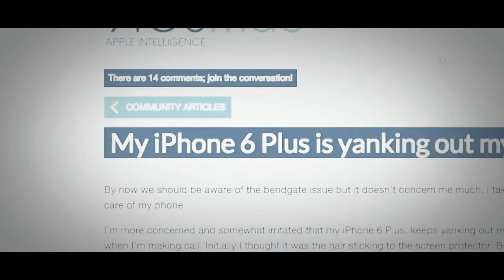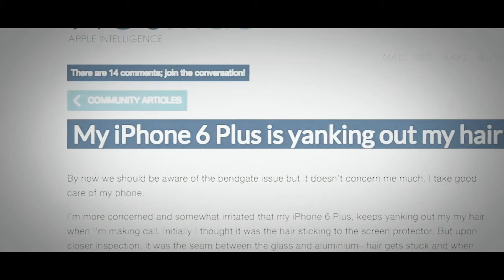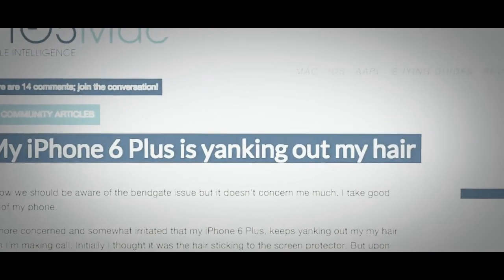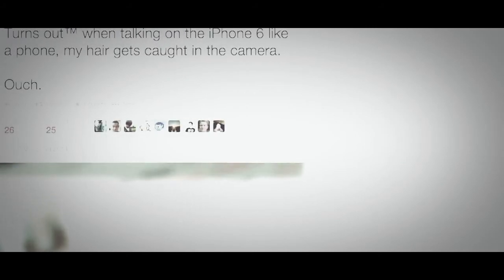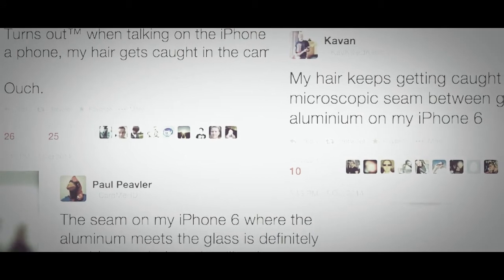Though as it turns out, the phone might be doing that for you. A 9to5 Mac writer points out small gaps between the iPhone 6 Plus's aluminum case and glass are snagging and yanking out hairs during calls. It's a problem many other iPhone 6 Plus users are also experiencing, with 'hairgate' as a trending topic on social media.